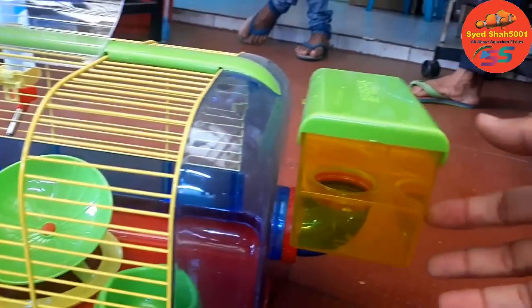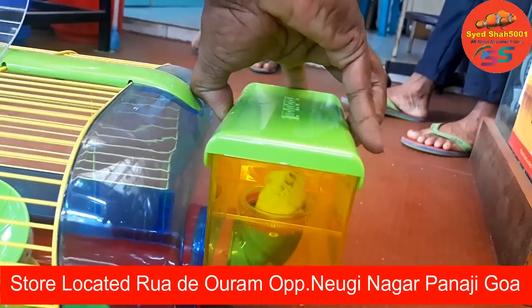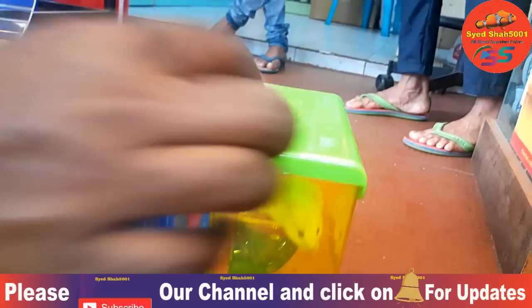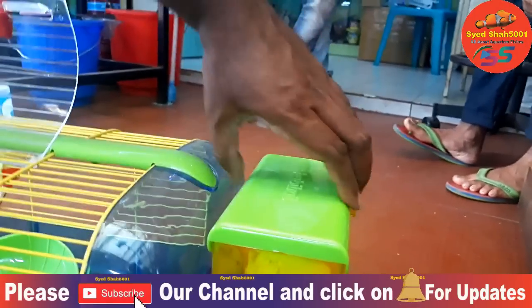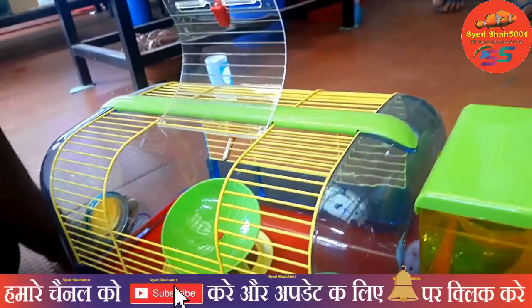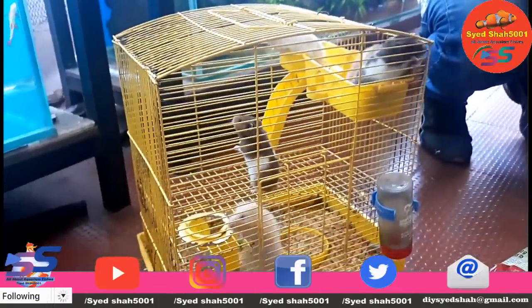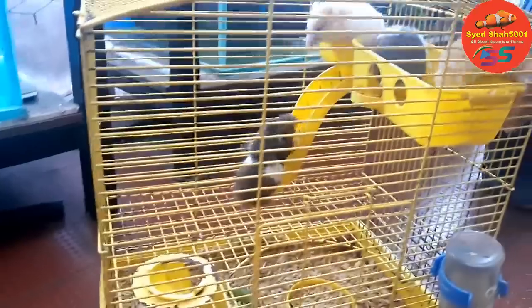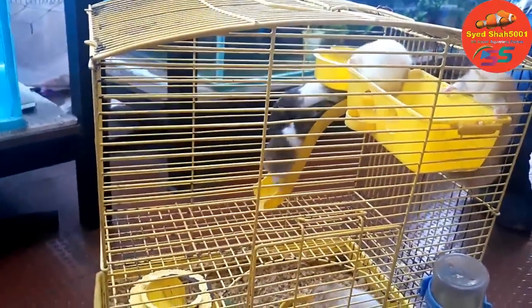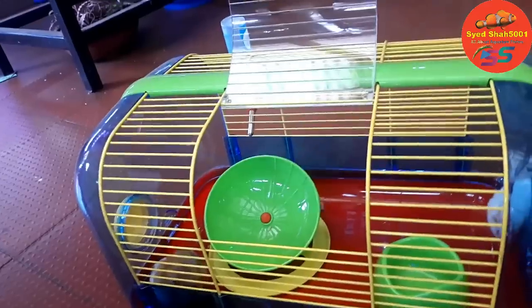They can jump here also. They go inside, right there, rest inside. That's like playing for them. Then there's a wheel here — they can run there. I have more attachments. I have a wheel and more attachments there.